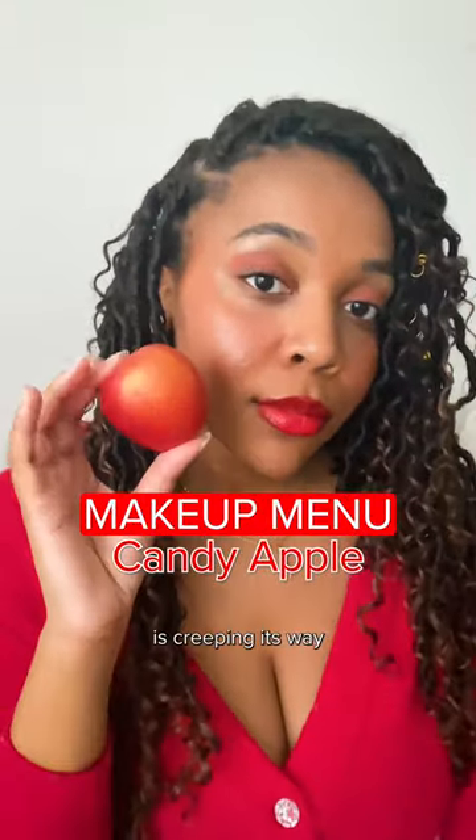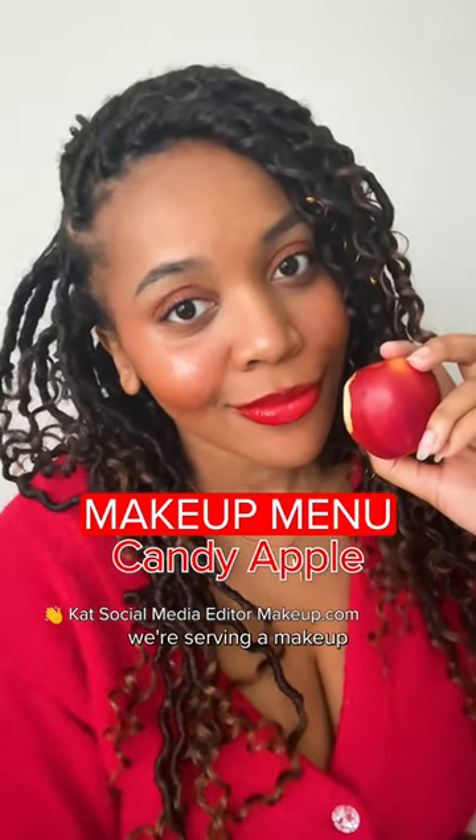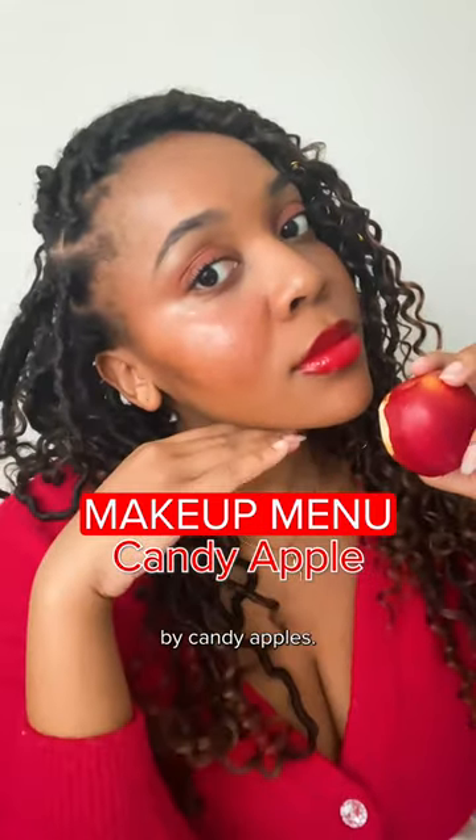The candy apple makeup trend is creeping its way into our feeds as we get closer to Halloween. On today's makeup menu, we're serving a makeup look inspired by candy apples.